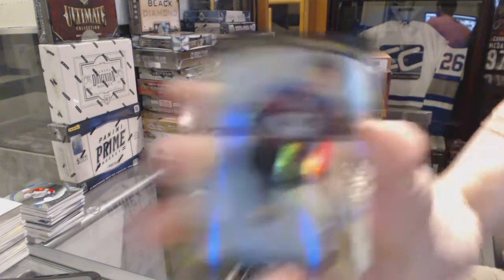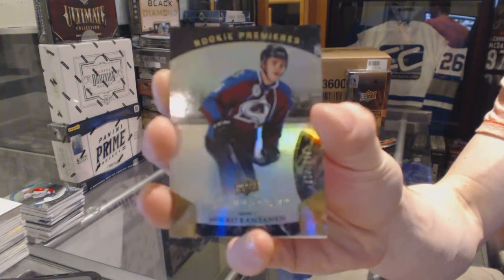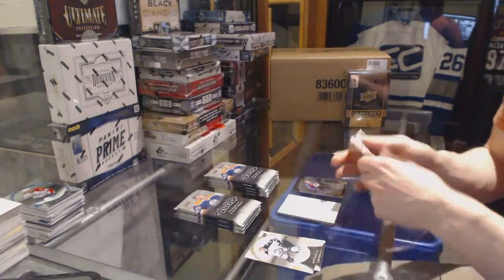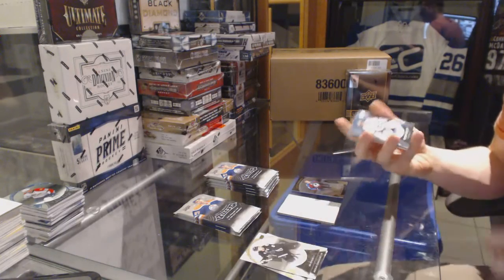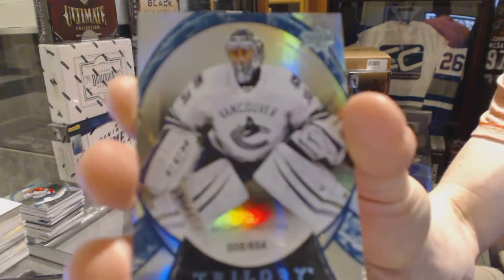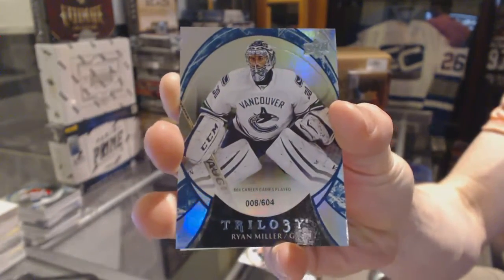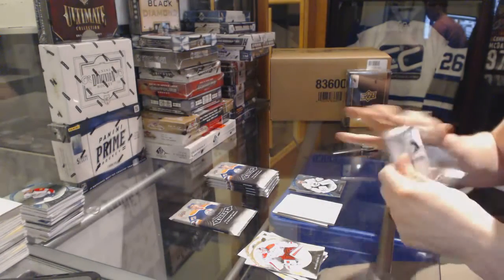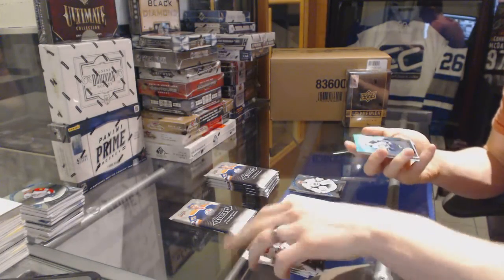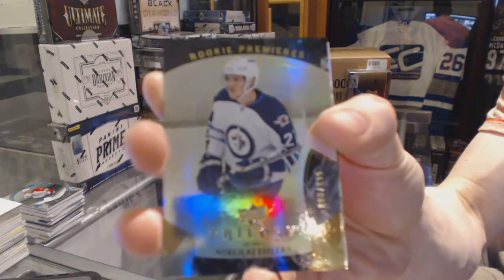We've got a rookie to $9.99 for the Colorado Avalanche, Mikko Rentonen. Rainbow blue rookie number to $6.04 for the Vancouver Canucks, Ryan Miller. Rookie to $9.99 for the Winnipeg Jets, Nikolai Ehlers.